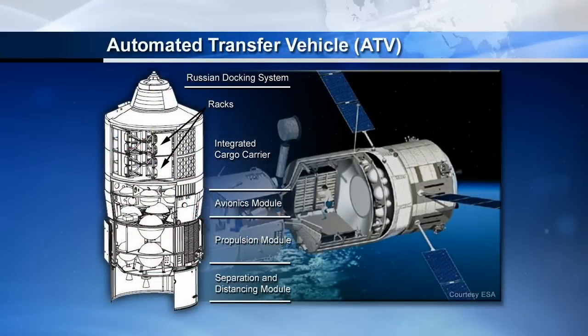The pressurized volume of the ATV is really big and nice, so basically it becomes an extra module once it docks on the space station. It's also very quiet, so it's a nice environment to be in. Also, because of its powerful engines and the way it docks to the aft part of the space station, it's been used several times through its five missions for PDEM maneuvers — avoidance maneuvers to change the orbit of the space station in case there is any chance of a collision with space debris or other objects.